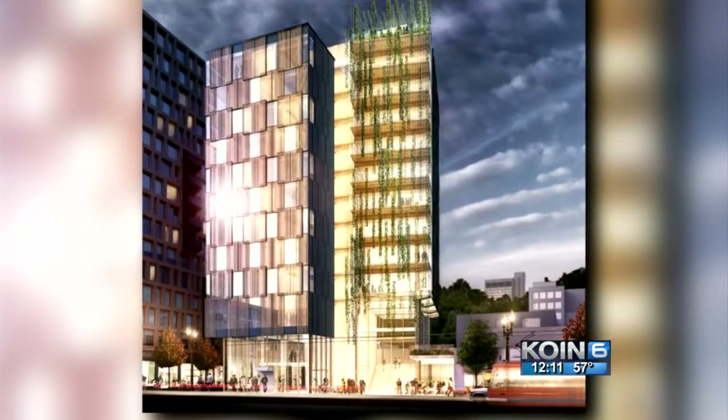There's been a real interest in the architectural community, the development community, and the construction community to think about ways to build with more renewable materials, and wood is really that material. Thomas Robinson is the architect behind what will be one of the nation's first high-rises made from wood.